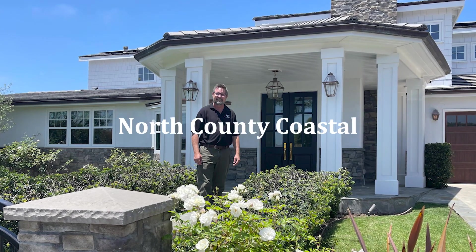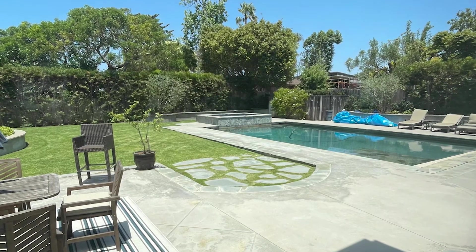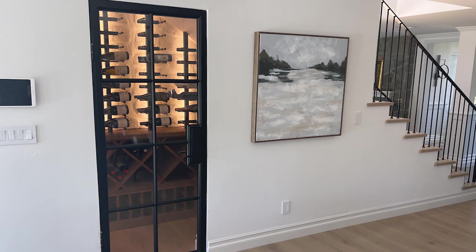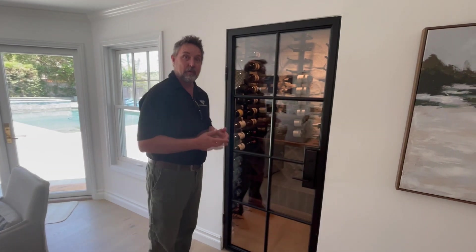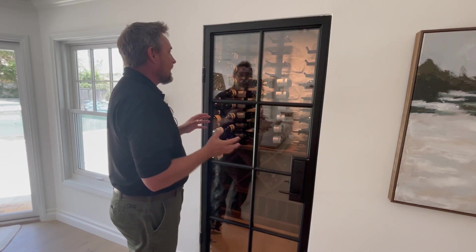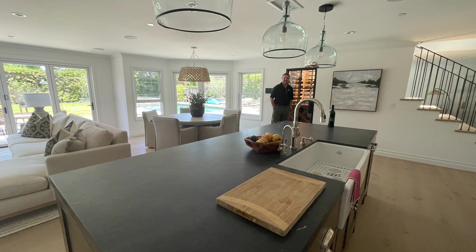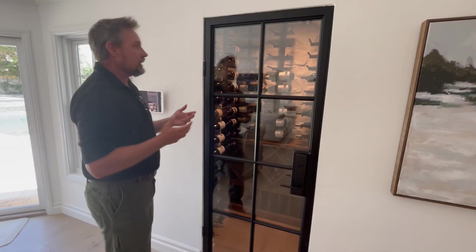We're here in a phenomenally remodeled home in coastal northern San Diego. I just love how this wine cellar ended up coming out — it's a great example of what can be done with under-stair spaces. This client came to us saying they wanted to maximize the space under their stairs, and after many different iterations of what was possible, we ended up with a solution.